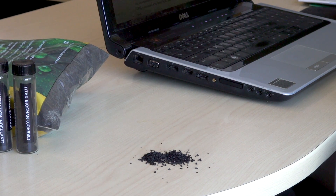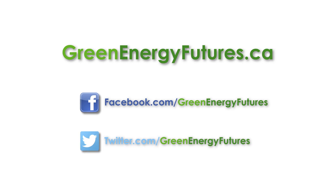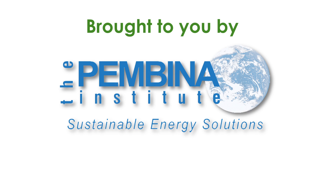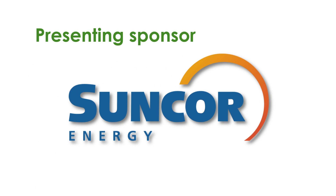For more information on biochar and Titan, head to greenenergyfutures.ca. We've got photos, a podcast, and a blog. If you like this video, please subscribe to our channel and be sure to tell your friends. For Green Energy Futures, I'm David Dodge.